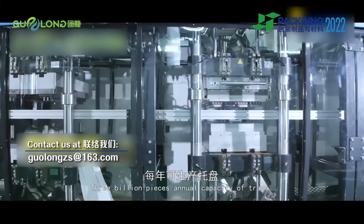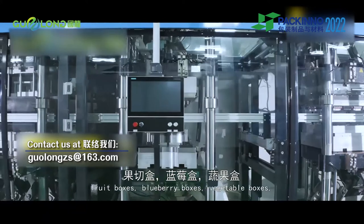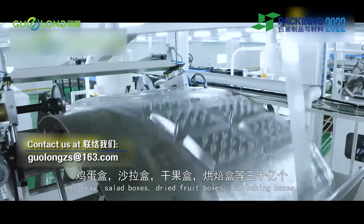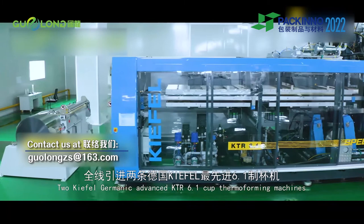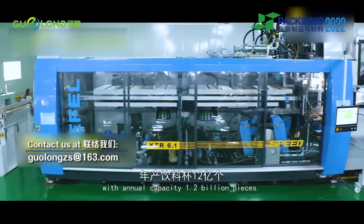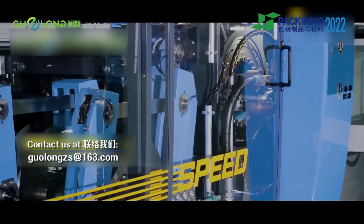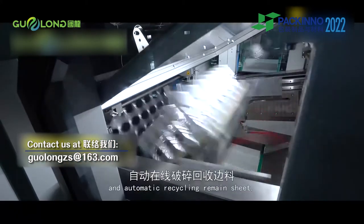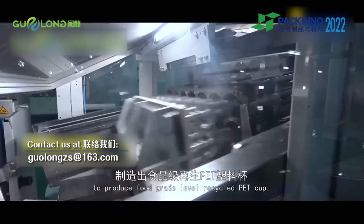Three billion pieces annual capacity of trays, fruit boxes, blueberry boxes, vegetable boxes, egg trays, salad boxes, dried fruit boxes and baking boxes. Two KFOL Germanic advanced KTR 6.1 cup thermoforming machines with annual capacity of 1.2 billion pieces. After heating, forming, stacking, rim rolling and automatic recycling of remaining sheet, they produce food grade level recycled PET cups.